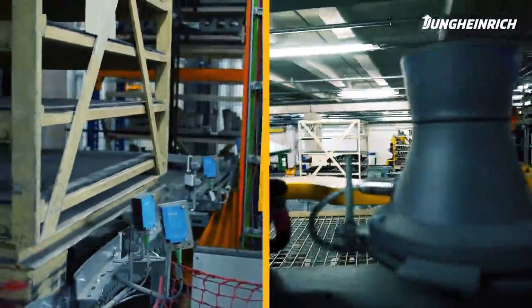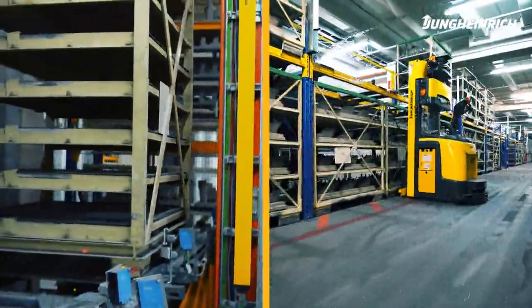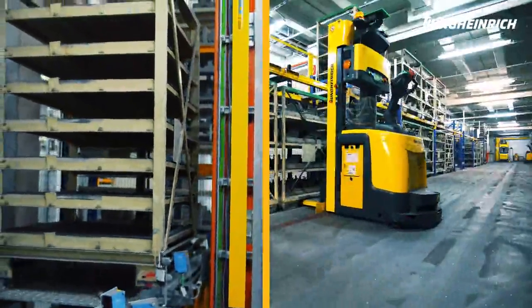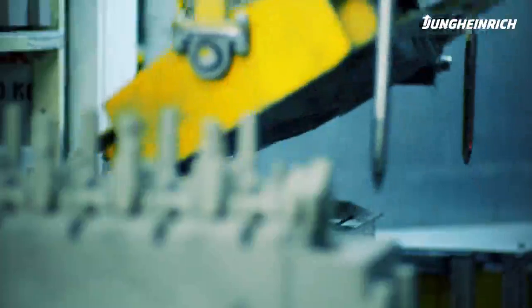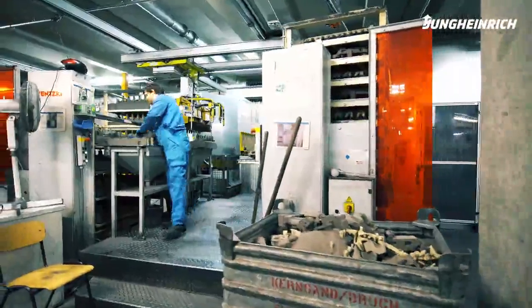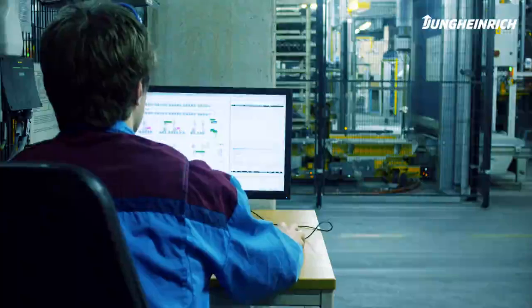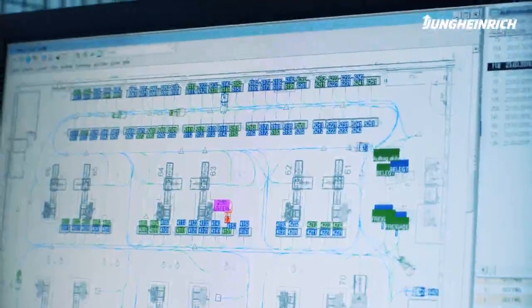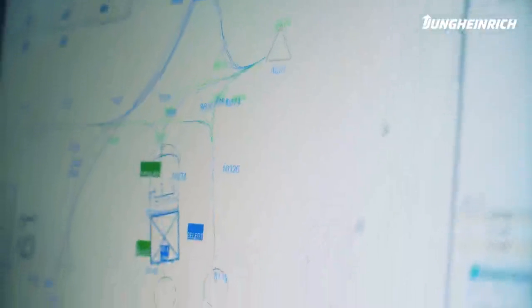The empty rack is returned to the production via a lifter, while the full rack is transported to one of eight racking systems by the AGV. As soon as a refill order has been generated via a push button at one of the manual workstations, the Jungheinrich warehouse management system selects an appropriate full rack and forwards the refill order to the AGV system via the logistics interface.